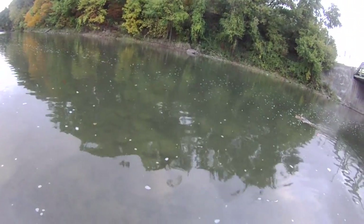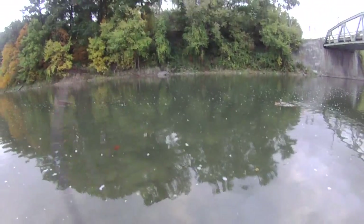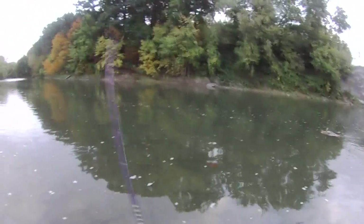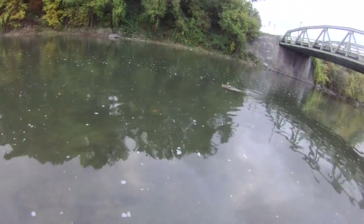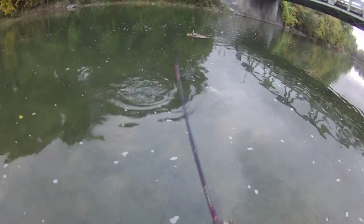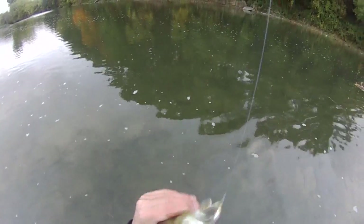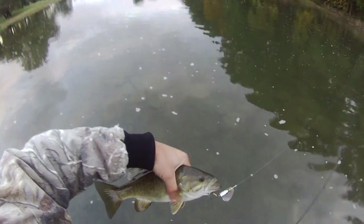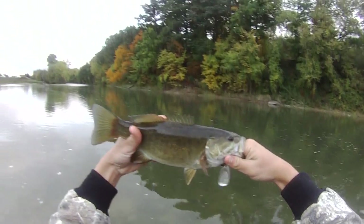Looks like we have a small smallmouth on the Blue Fox spinner. It's not that big. Sort of foul hooked again. Darn — they attack it and get excited and they miss. Beauty though, nice little guy.